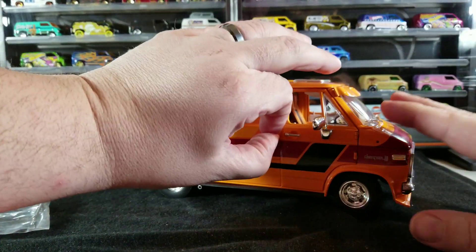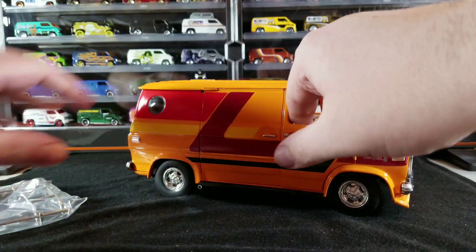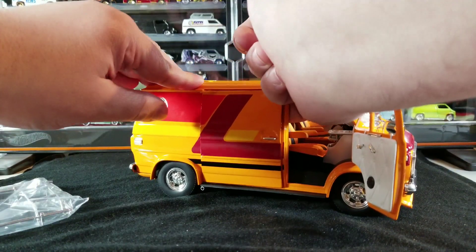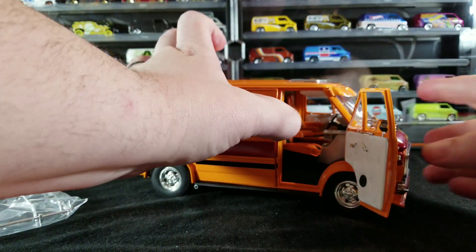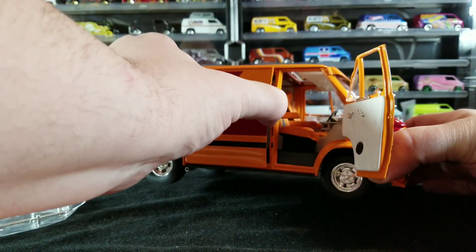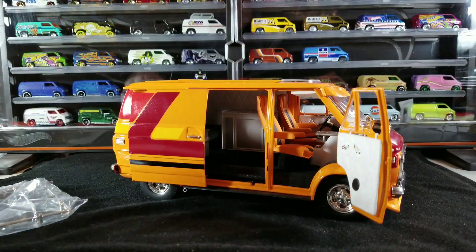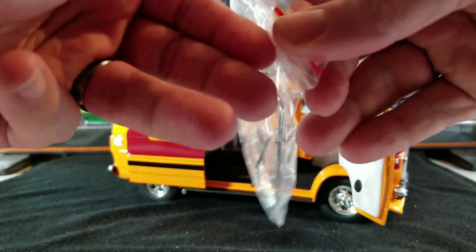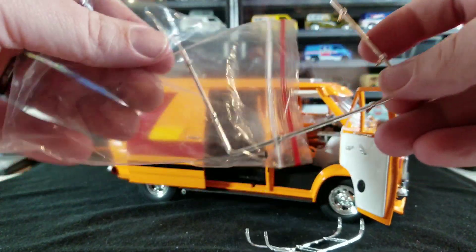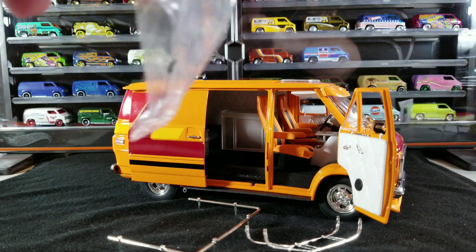There's nothing on the back of the manual — just instructions on how to use the sliding door. So we'll flip it around so you can see the sliding door feature. You're supposed to push from the inside, and then slide it back. There we go — so there's a sliding door, and the doors open. Leave a comment down below, guys — I kind of like the sportier version with the spoiler look.